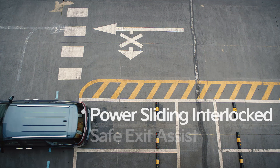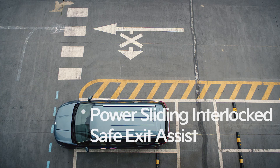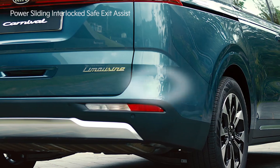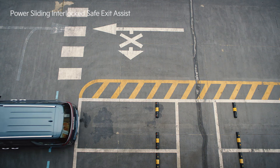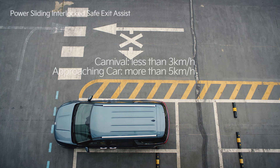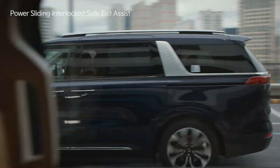When the vehicle is stopped, if a passenger doesn't notice an oncoming vehicle and presses the front or rear seat sliding door open button, the rear corner radar will detect the oncoming vehicle, the warning alert will sound once and the door will not open. This driving safety feature is triggered when your vehicle's speed is less than 3 km per hour and the approaching vehicle's speed is more than 5 km per hour.